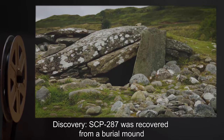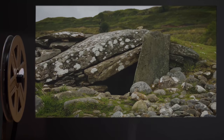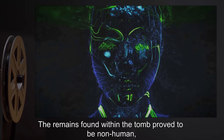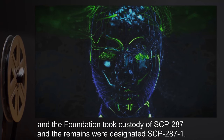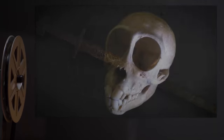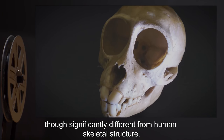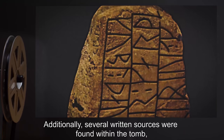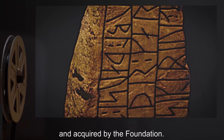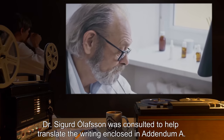Discovery: SCP-287-2 was recovered from a burial mound outside of R-27-1 on January 1st, 2001. The remains found within the tomb proved to be non-human, and the Foundation took custody of SCP-287, with the remains designated SCP-287-1. SCP-287-1's remains are skeletal and humanoid, though significantly different from human skeletal structure. Additionally, several written sources were found within the tomb and acquired by the Foundation. Dr. Sigurd Olofsson was consulted to help translate the writing enclosed in Addendum A.